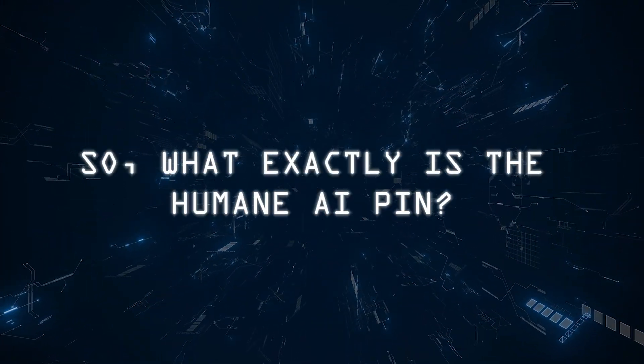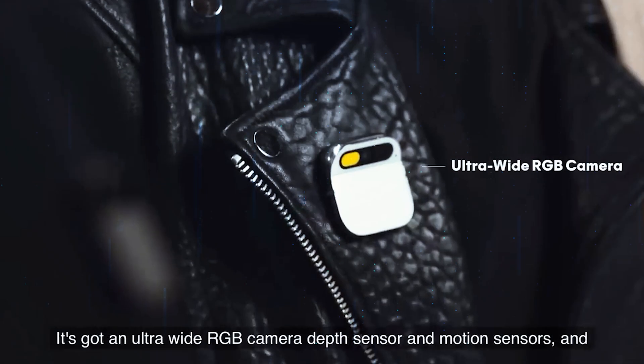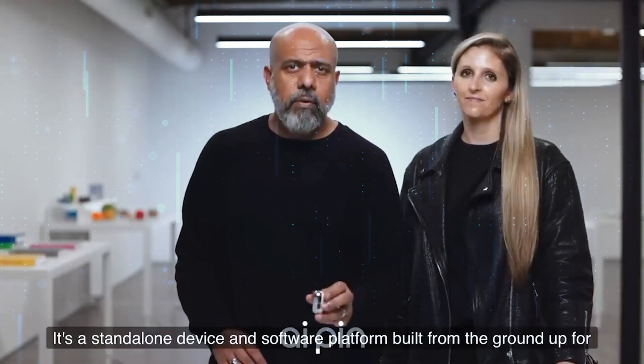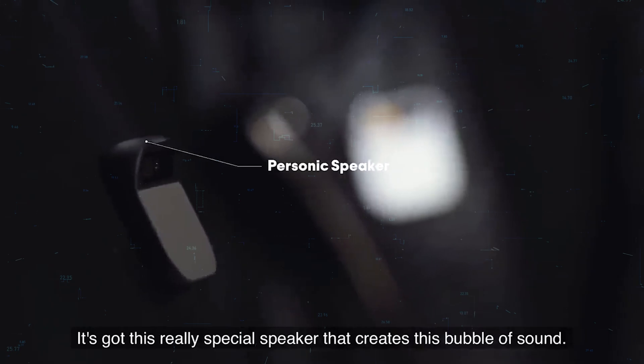So what exactly is the Humane AI Pin? Picture this: a sleek square gadget that effortlessly clips to your clothes using magnets, available in stylish black, silver, and gold. Crafted by ex-Apple employees — the masterminds behind the iPhone and Apple Watch — this gadget is not just a fashion statement; it's a game changer.